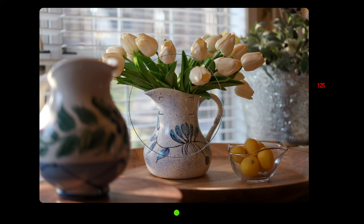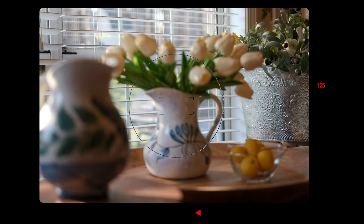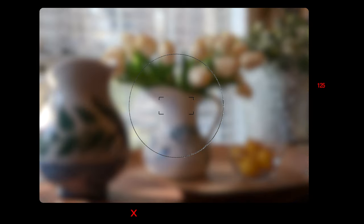The focus assist LEDs work as follows: the middle green LED lights up if focus is confirmed. If the camera is front-focused relative to the AF area brackets, the left red arrow illuminates. If back-focused, the right red arrow lights up. If focus can't be achieved at all — for reasons such as being outside the minimum focusing distance of a lens — the red X will illuminate.